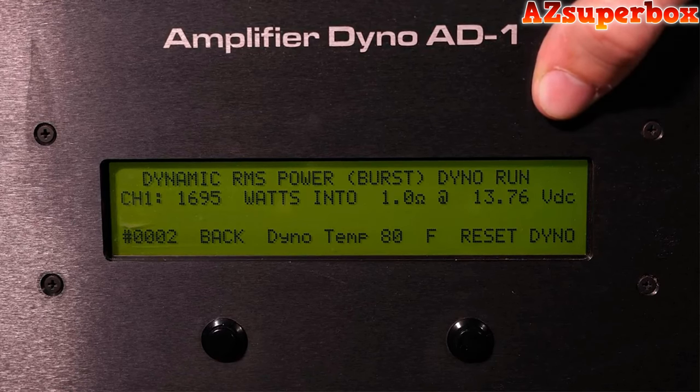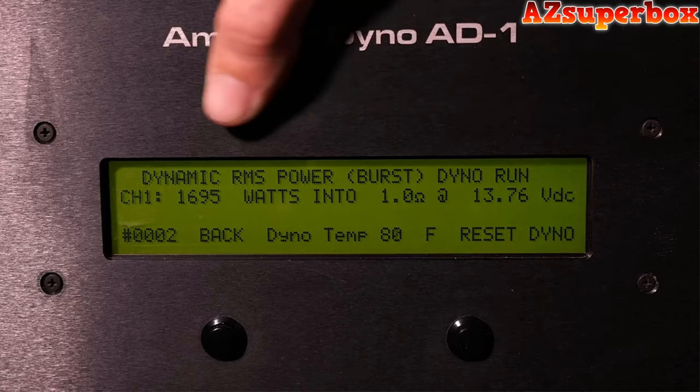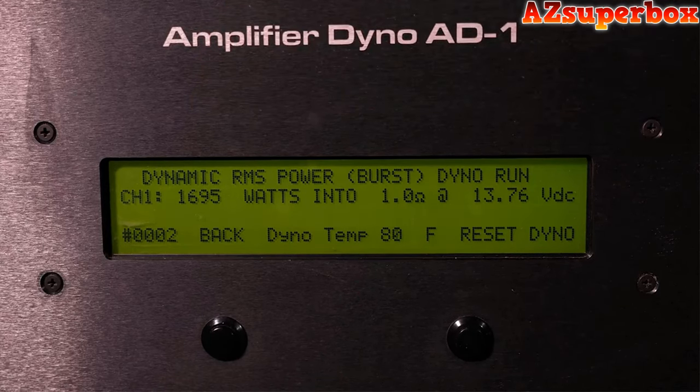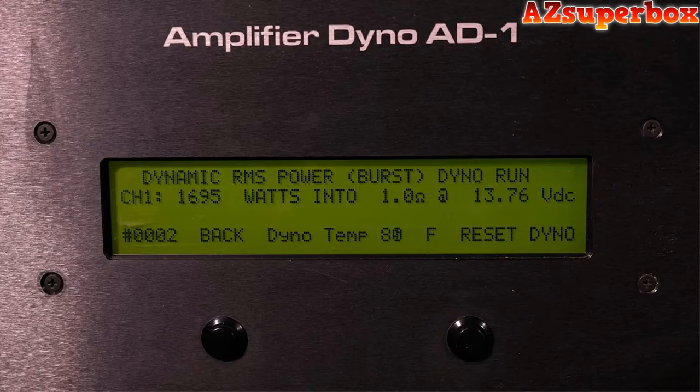Typically, manufacturers are rated at 14.4 like I already mentioned. And for a burst power test, 1,695 watts is very impressive out of a 1,200-watt rated amplifier. So a very high quality amplifier, 1-ohm daily stable. Can't go wrong. RP1200.1. Thanks for watching.